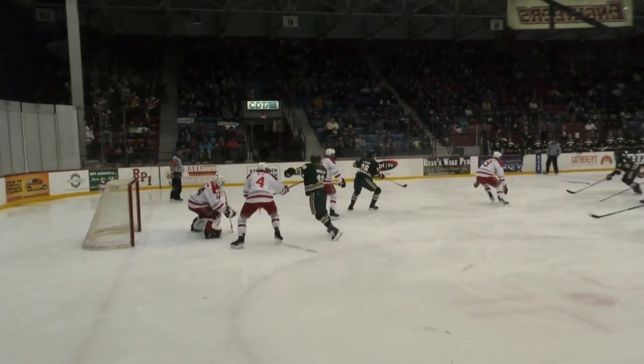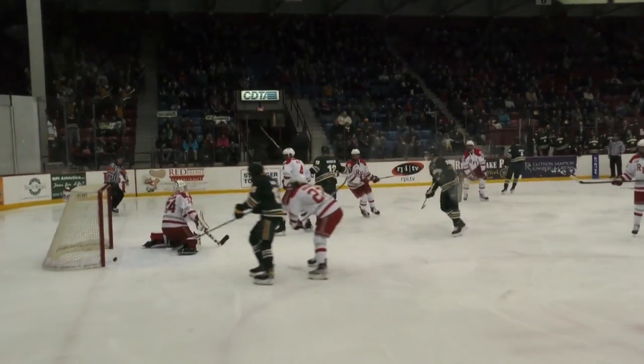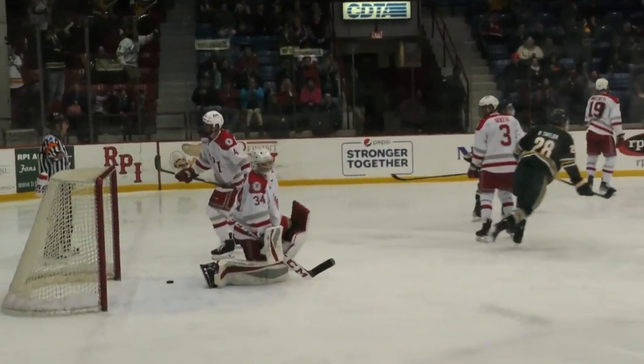Nice goal, and you can see Clarkson was lined up three across the top, keeping that forward high. And I think RPI got a little mixed up as far as coverage.